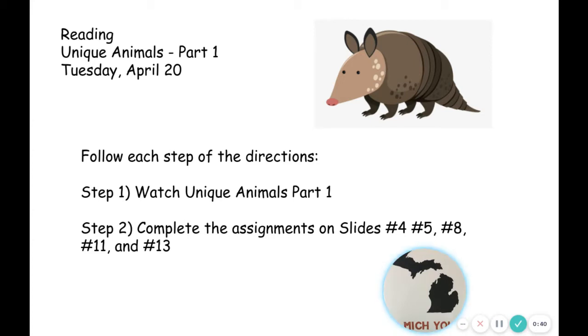Right now, complete the assignments on slides 4, 5, 8, 11, and 13. That looks like a lot, but there's not very much on each slide. You just have to answer one or two things on each slide. Okay, so let's get started.